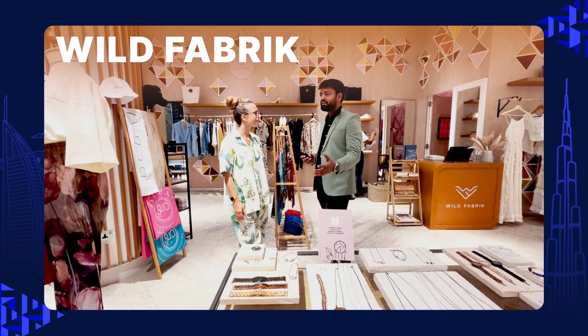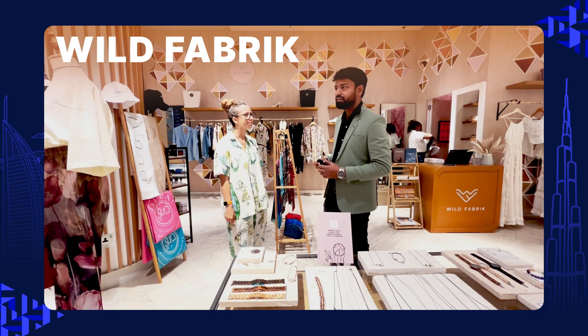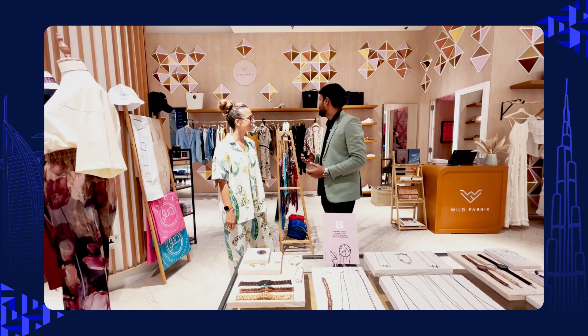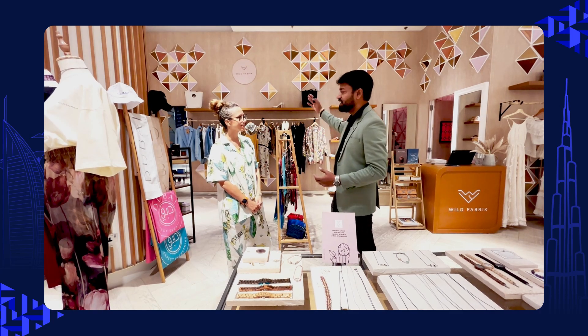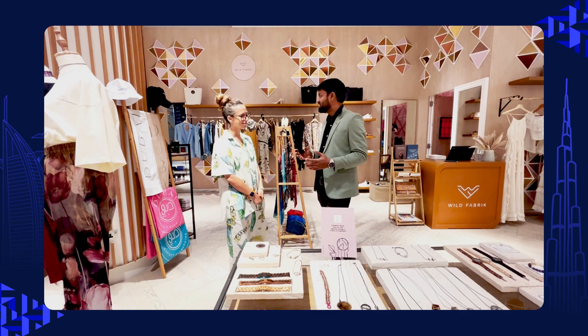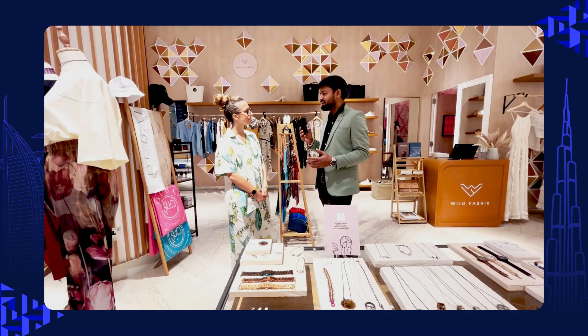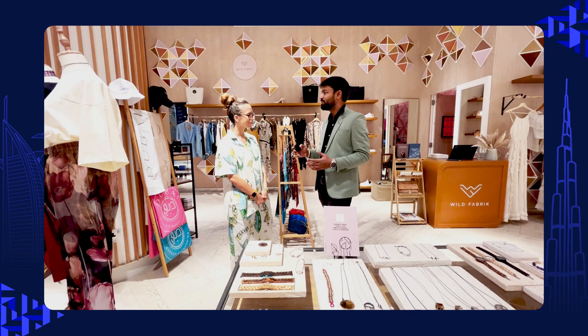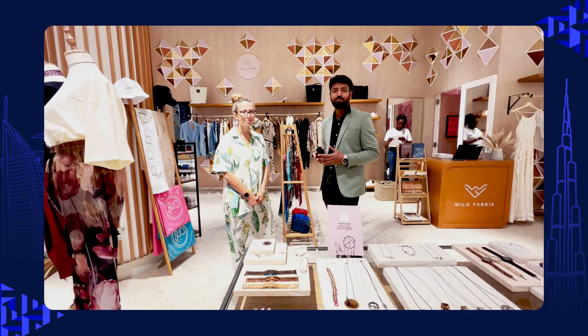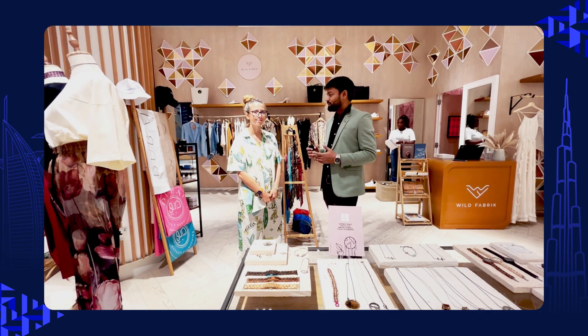Hello everyone! Today I am here in Dubai Festival City Mall. I am with Miss Garjana and she has a store called Wild Fabric with a beautiful collection. She will be telling us about her store, and they are using our CS Card point of sale system. So over to you.